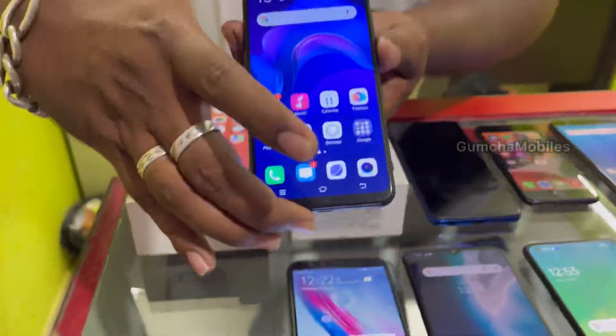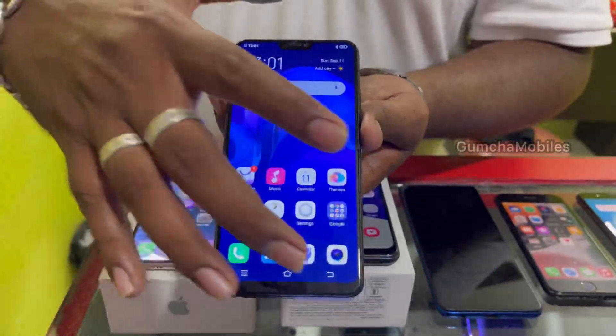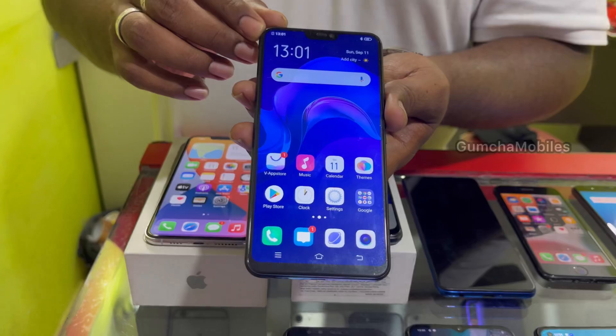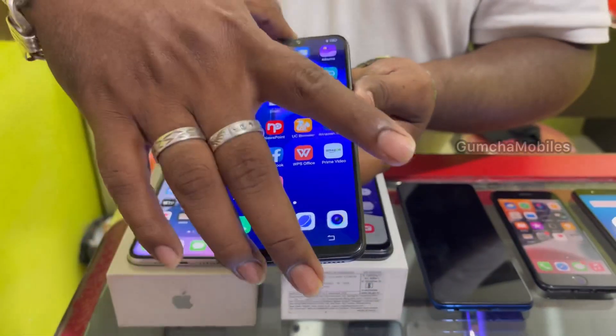Next model is Vivo V9, notch display, 4GB RAM, 64GB inbuilt, neat condition, fingerprint option. Price is ₹6,500.